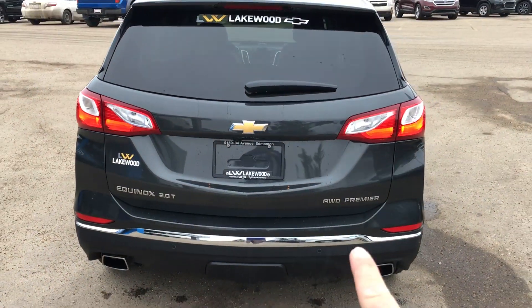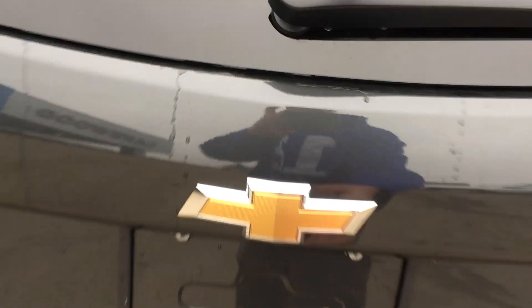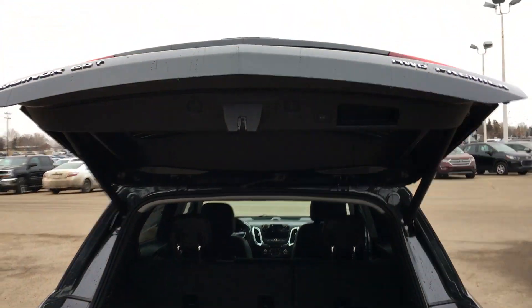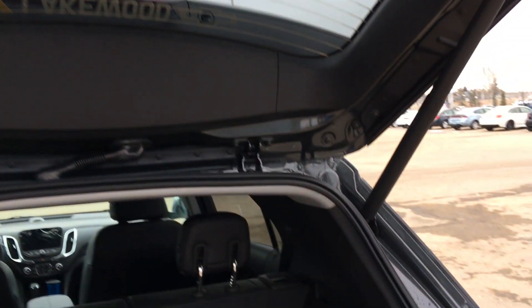Speaking of backing up, there are sensors all the way underneath the bottom chrome bumper. Now I'm going to open up this trunk — it can open automatically from the inside, but I'll demonstrate it the old-fashioned manual way.